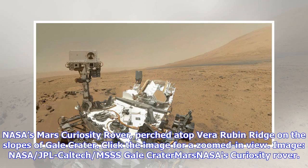NASA's Mars Curiosity rover, perched atop Vera Rubin Ridge on the slopes of Gale Crater. Click the image for a zoomed-in view. Image credit: NASA, JPL-Caltech, MSSS.